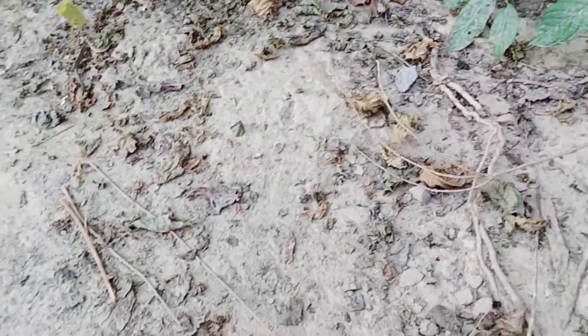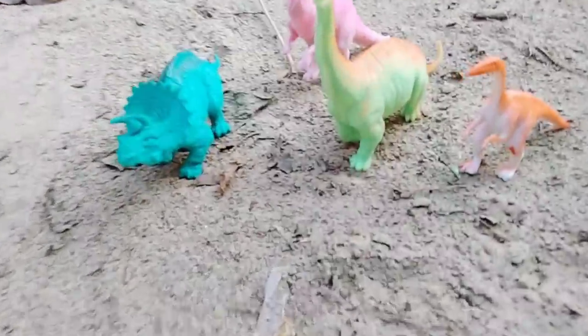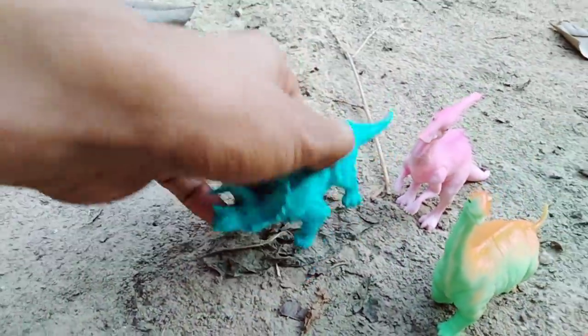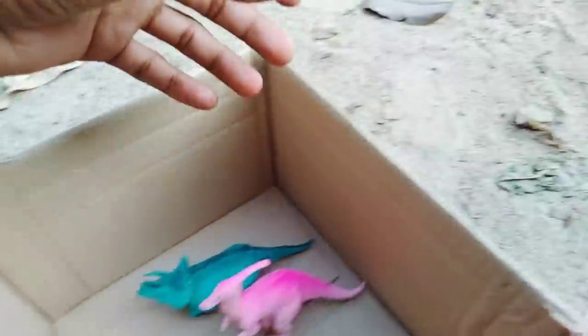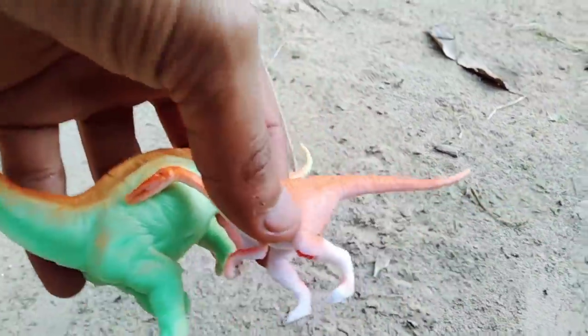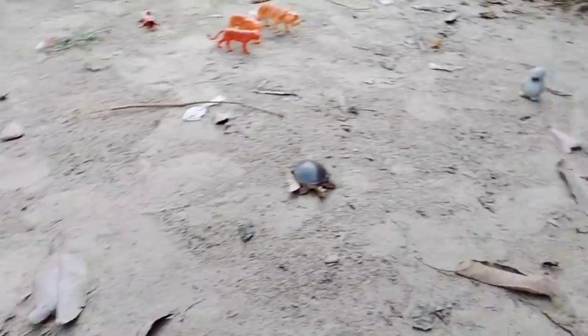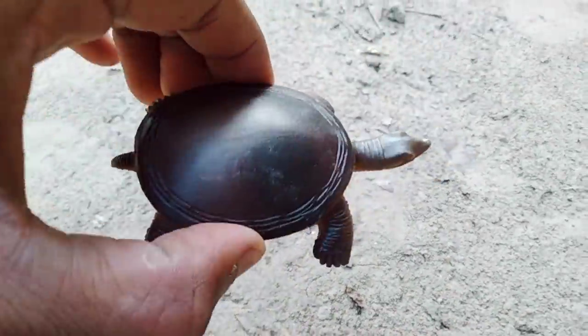Guys, my new video — find animal toys! Let's start this video. Opening my box to find animals. Wow, dinosaur! Baby dinosaur, beautiful dinosaur with a black and white combination.